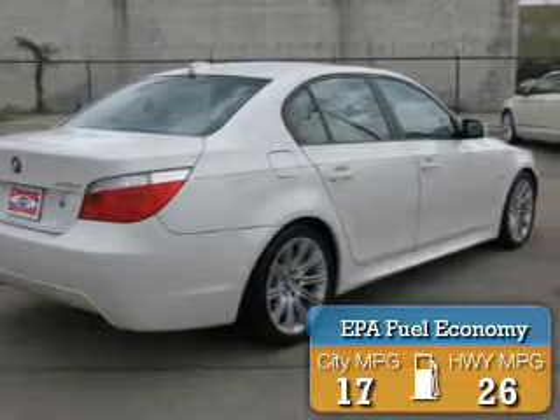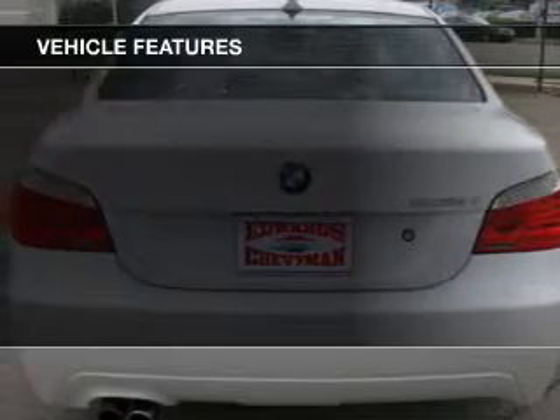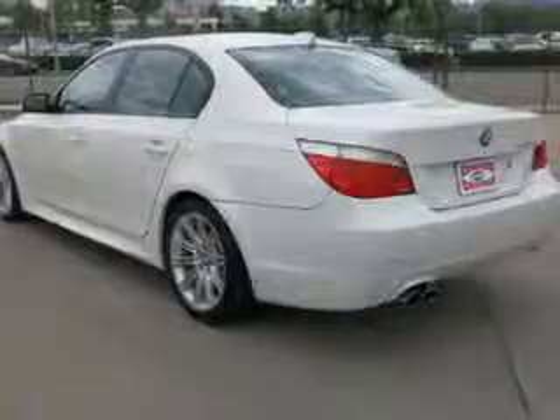The features include a turbocharger, a power sunroof, electric trunk, heated seats, Bluetooth connectivity, and digital audio input.